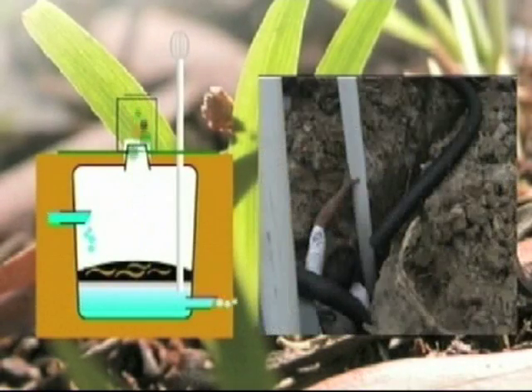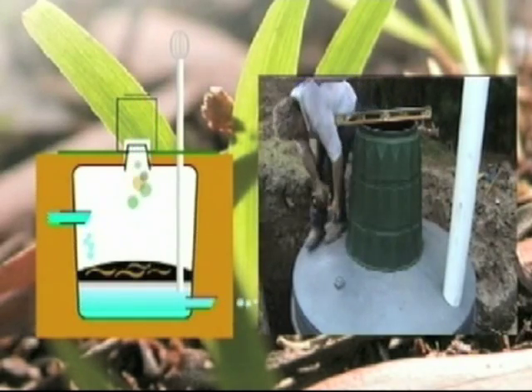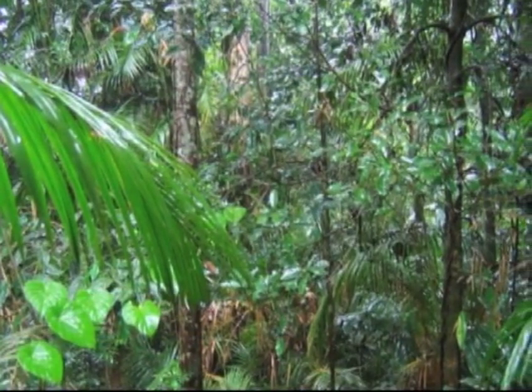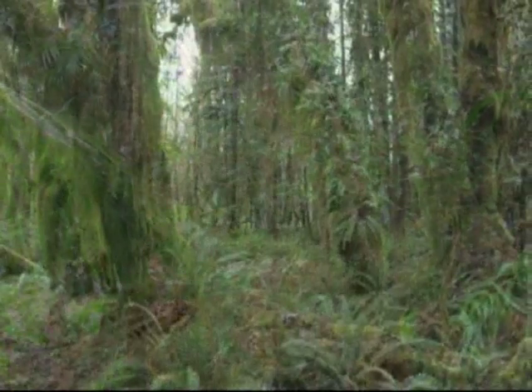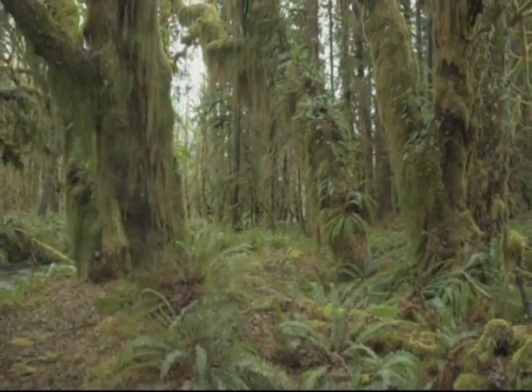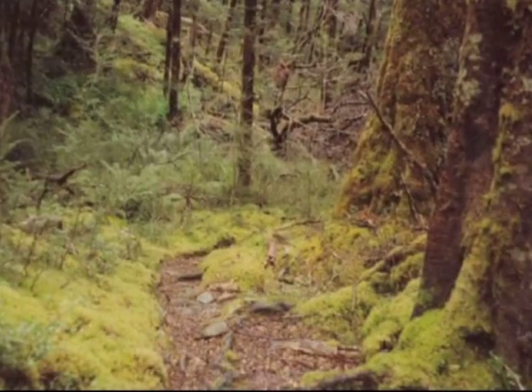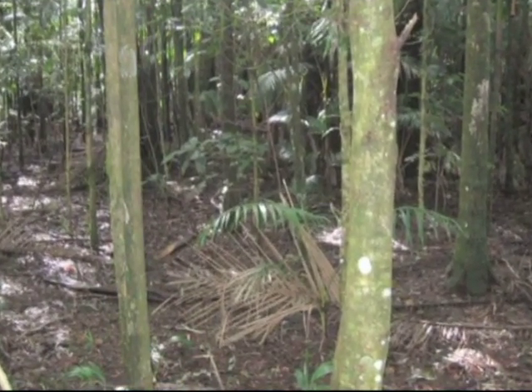The worm farm waste system is very simple. It is a single chamber designed using what Mother Nature created when the earth evolved — the concept that exists on the rainforest floor, where all the leaf litter and debris from the forest falls to the floor. The worms and other little critters process all of that leaf litter and it becomes worm castings, which eventually is absorbed into the soil as fertiliser.